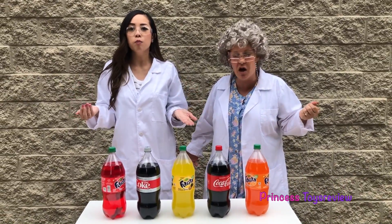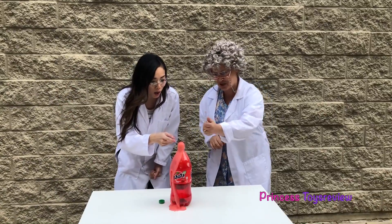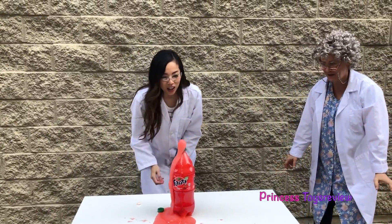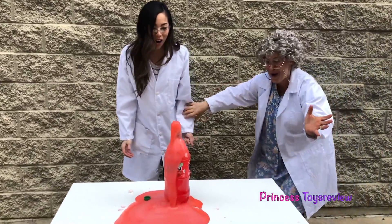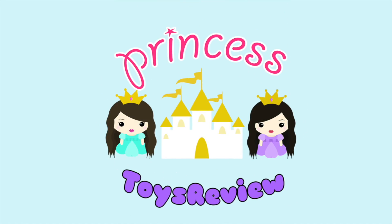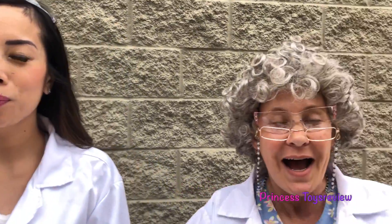Which one do you think is going to react the most with the Mentos? I'm going to add more! Oh no! Whoa! Princess Toy Review — Hi Prince and Princesses, it's Princess Fam! Hi Prince and Princesses, it's Princess Granny!